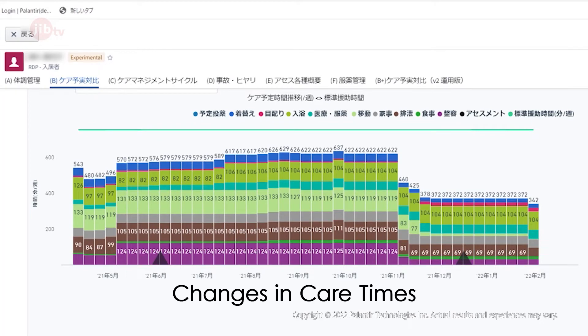This shows Tokuhisa's transition. She began needing less time for her care since 2021. This is thanks to any member of the staff being able to give her the optimal care she needs at the time she needs it.